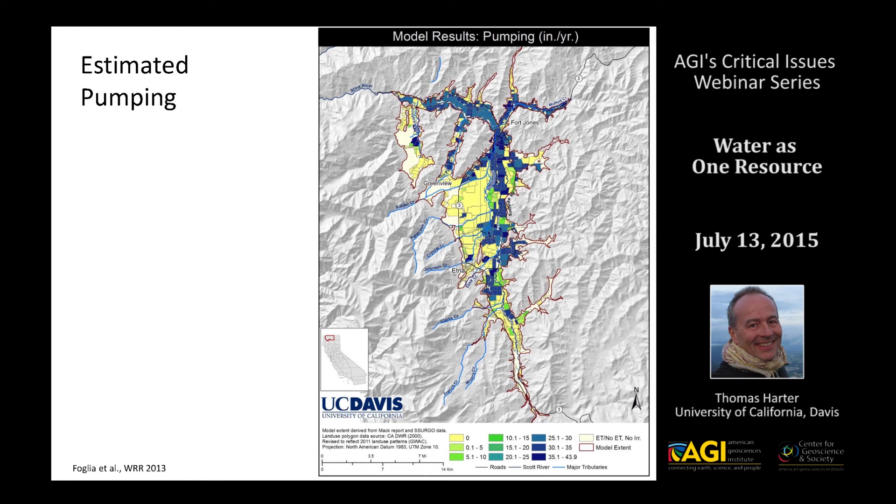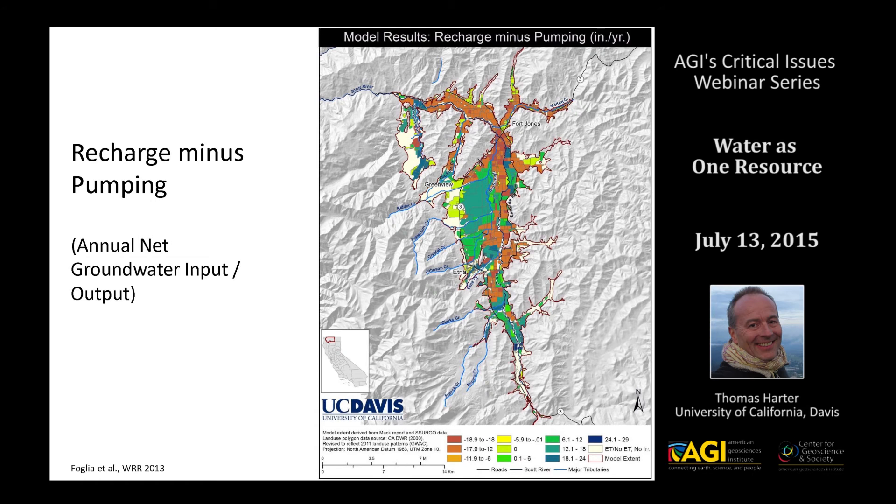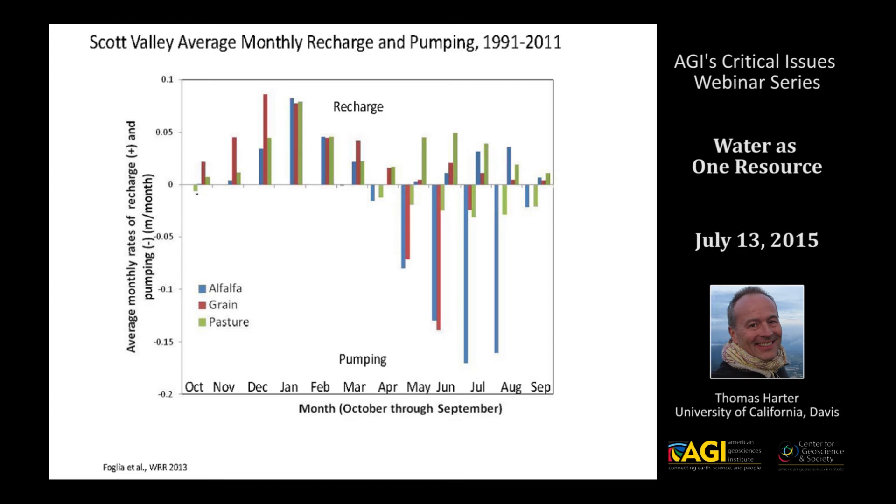Most of the sprinkler and center pivot operations are near the Scott River, so much of the groundwater pumping shown in blue is happening in those areas. The net water budget effect is that near the river we're withdrawing somewhere between 10 and 18 inches of groundwater annually when we balance recharge from this agricultural landscape with pumping. The pasture areas, by contrast, using mostly surface water, have a net annual surplus of inflow to groundwater of about 10 to 20 inches per year. Much of the recharge happens in winter months, while pumping is focused on April through August, primarily in alfalfa.